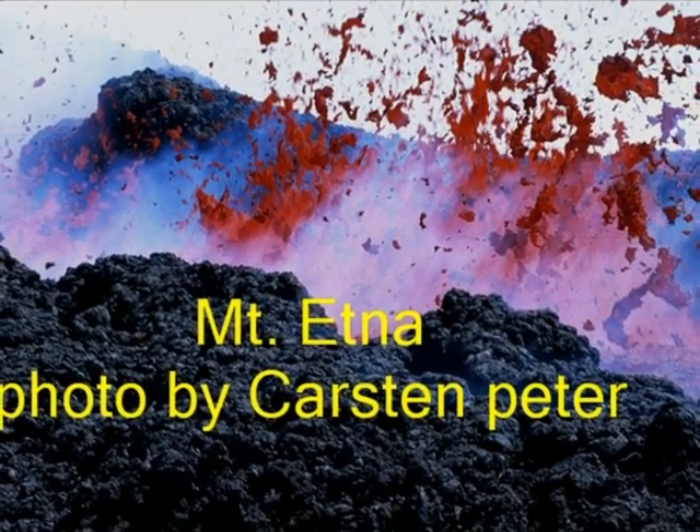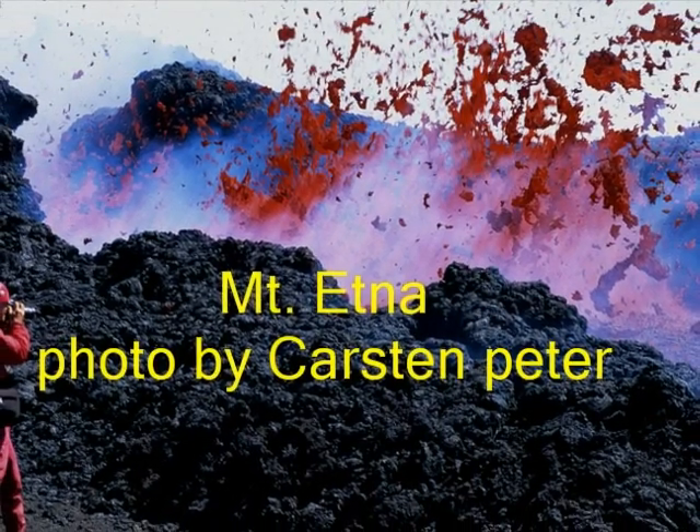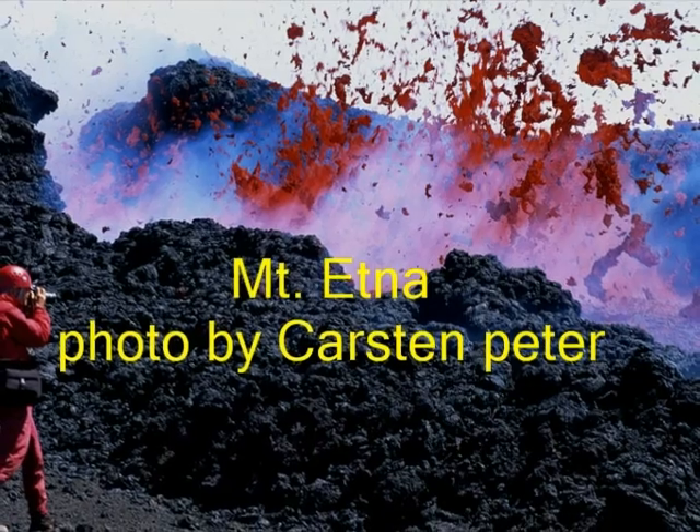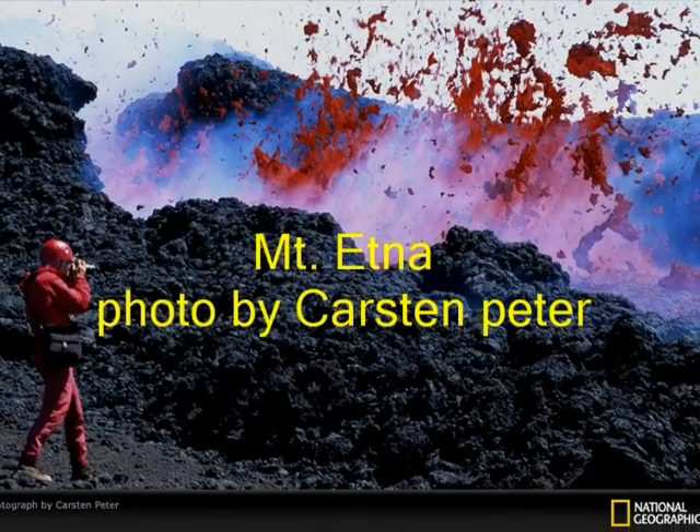The first record of its eruptions dates back to 15,000 BC. Since then, Etna has erupted 190 times. It is one of the largest continental volcanoes and has the largest record of historic eruptions.